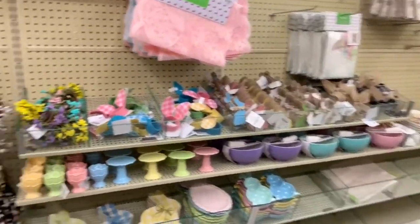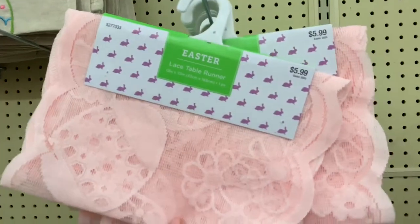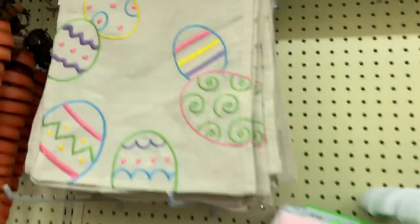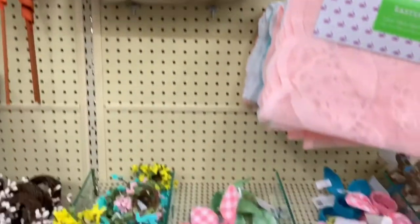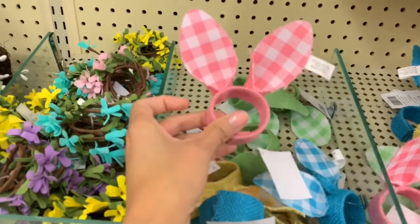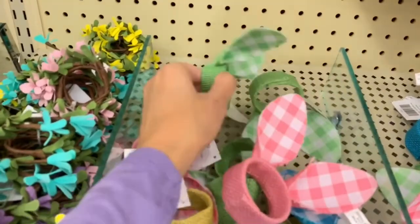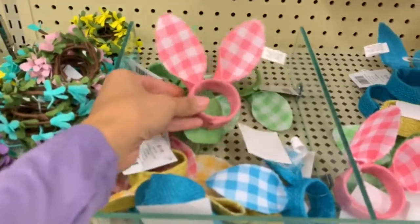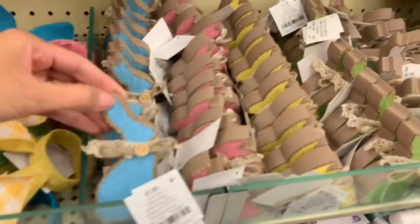I don't see any signs for sales right now so I don't think anything in the spring section is on sale yet, but I'll let you guys know if I find something. They also have a lace table runner in light baby pink for $5.99 — I think that's a pretty good price. There's a bigger one with Easter eggs for $13.99. If you're hosting an Easter breakfast or brunch, they have really cute napkin holders in pink, green, and blue — all $2.99 each.